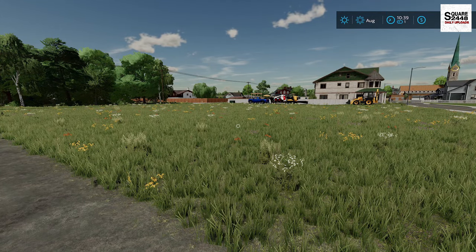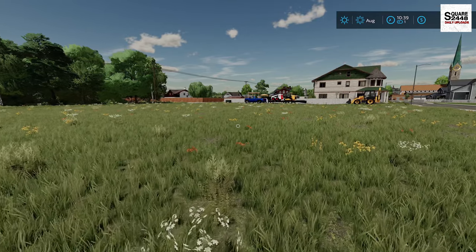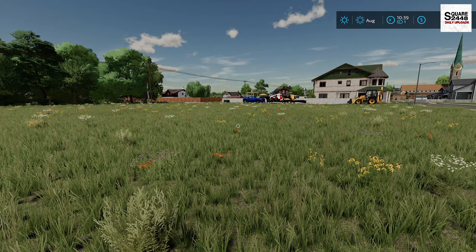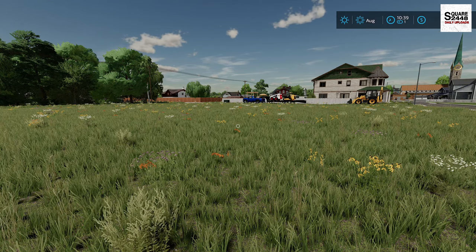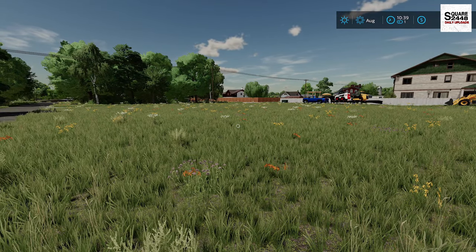We have a half-acre lot here in town and we are going to be building the shop here. We're putting gravel around it. I do want a pressure washer and a fuel tank to help us out here. So let's get to work on getting the new shop here.